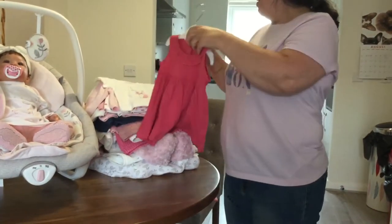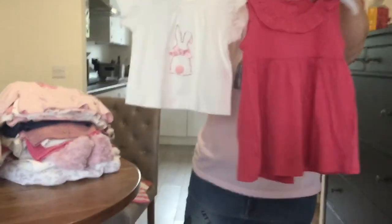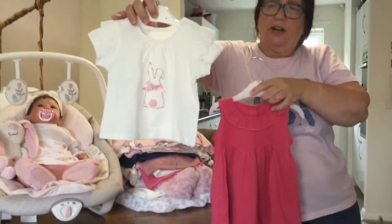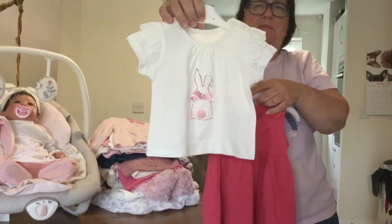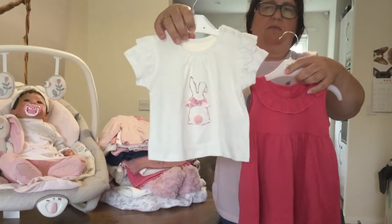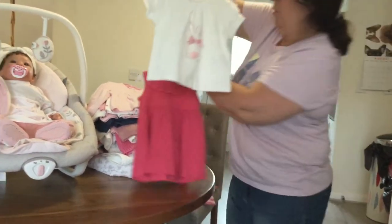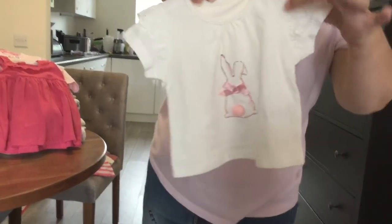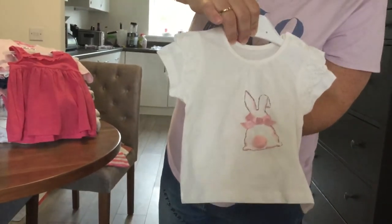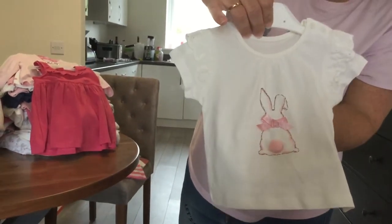Yesterday we went to Matalan and these two items did not come together — they are separate. This little t-shirt I saw on their website. Matalan sells it as new collection, which is a bit strange for mid-August, but anyway — it's a cream color t-shirt with a bunny and some frill accents. It was only three pounds, really very affordable, zero to three months.